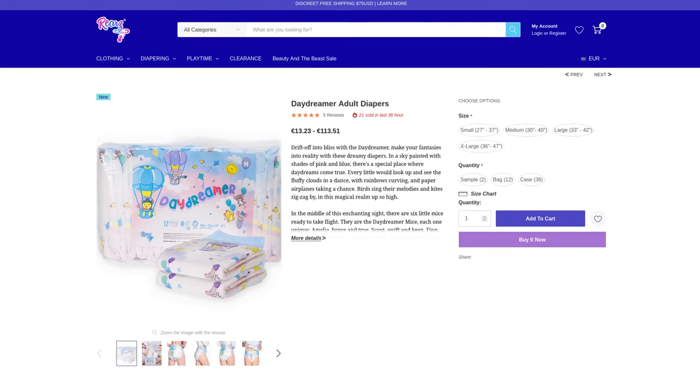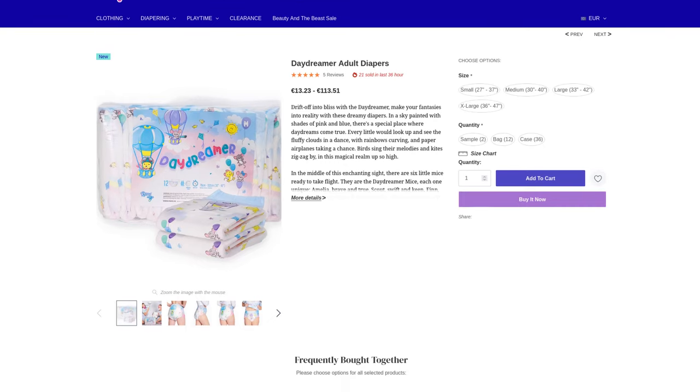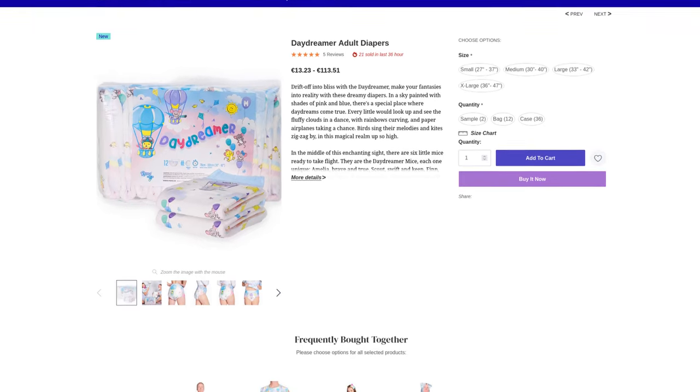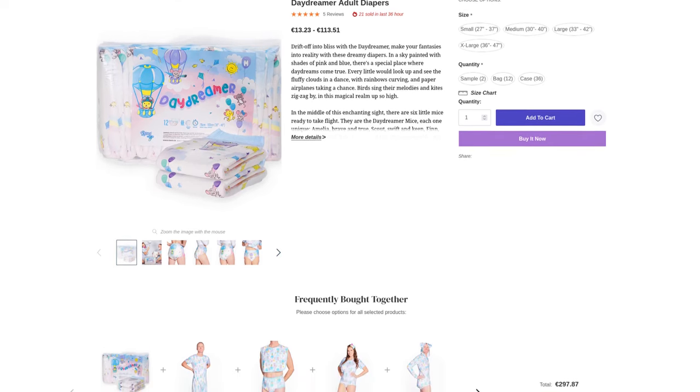There are new diapers from Rears. I haven't been able to say this sentence for a while — the last new one must have been the Critter Caboose, a good diaper that I tried out extensively in a practical test. There is a separate video about it.